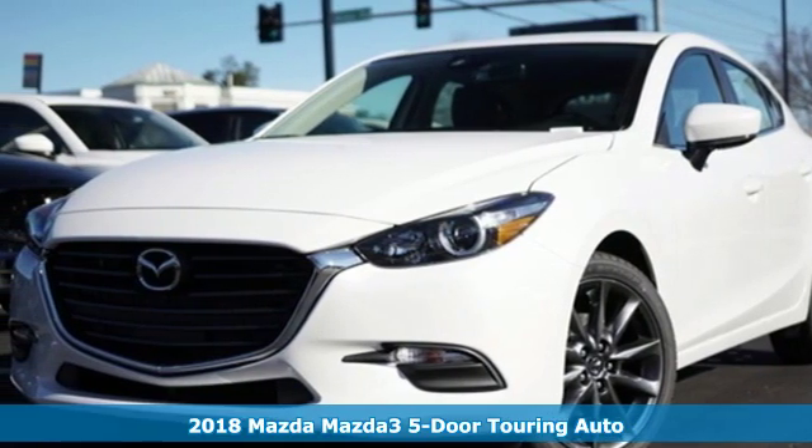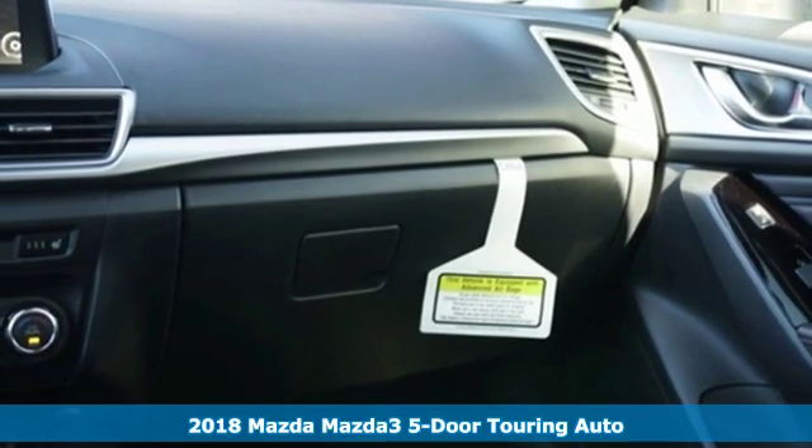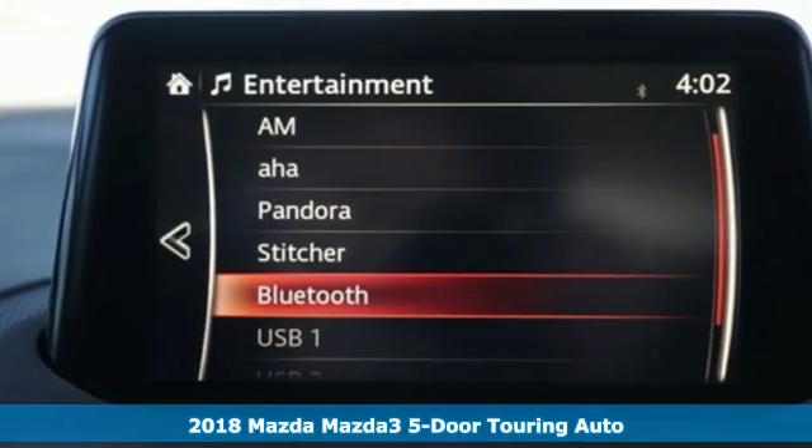It's a new 2018 Mazda 3 5-door, with Mazda, driving's what matters most. And get ready for an impressive combination of features.